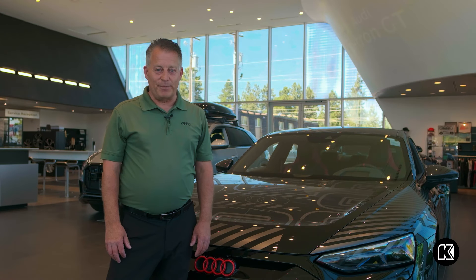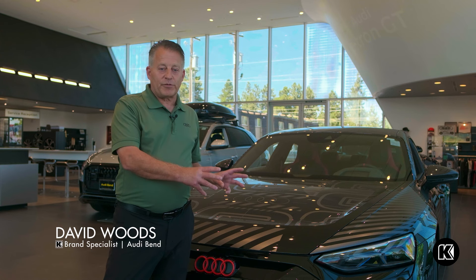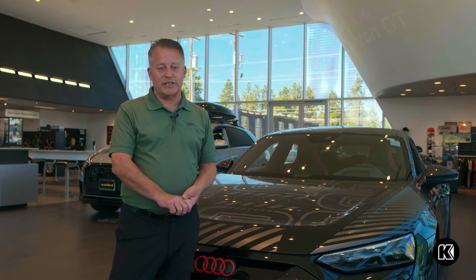My name is David Woods with Audi Bend, and today I'm super excited to share with you an in-depth review of Audi's newest addition to their high-performance electric vehicle lineup — the 2024 RS e-tron GT Project 513-2.